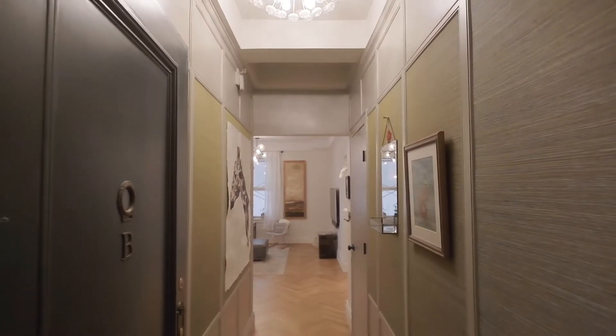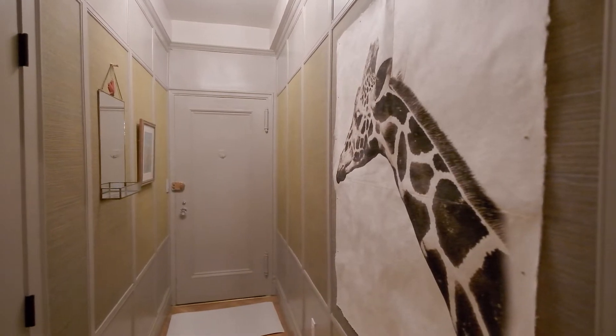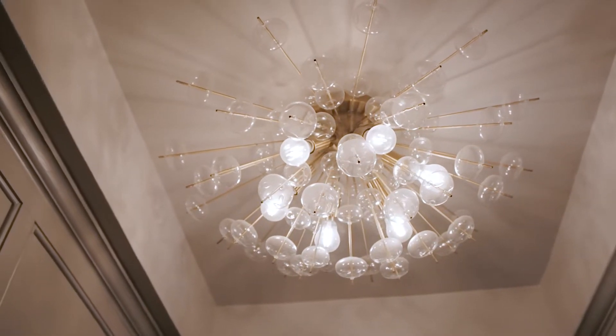The luxurious feel starts the moment you enter. Enter through a gracious foyer complemented by grass-grain wallpaper and complete with a hand-blown glass light fixture above.